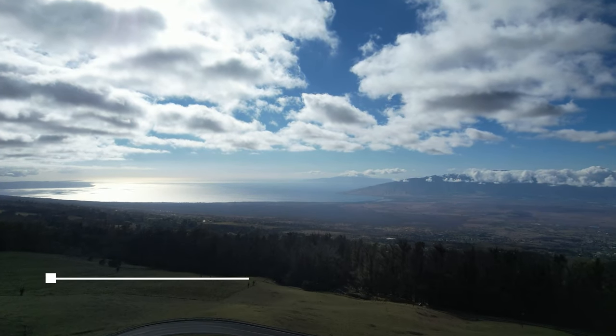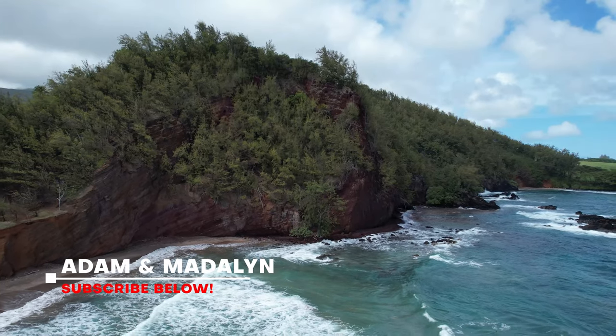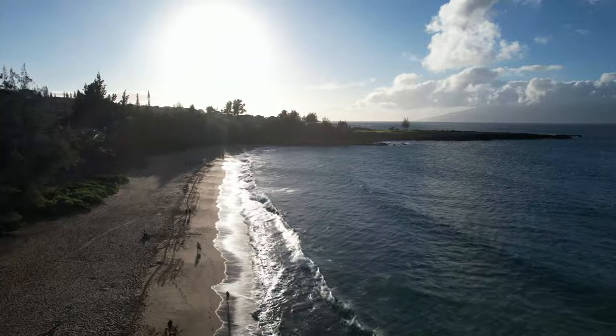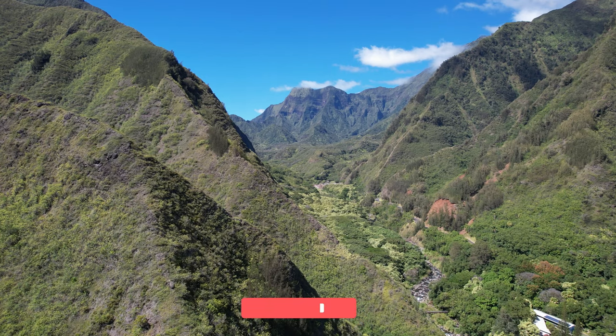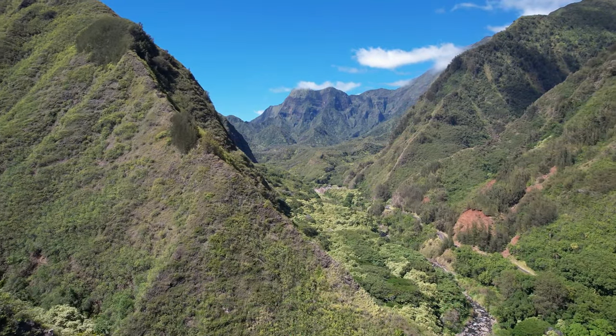Hey everyone, it's Madeline and this video is all about where to stay when visiting the Hawaiian island of Maui. Planning a trip to Maui is an extremely exciting and slightly overwhelming task if you've never been before. Deciding where to stay can dictate the rest of your planning, and in this video we're going to discuss the areas of the island that are most popular to stay and the advantages of each spot.